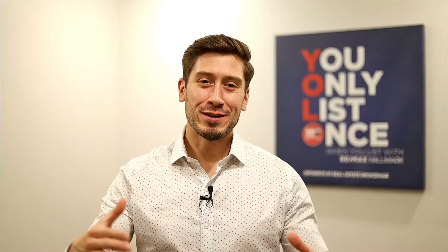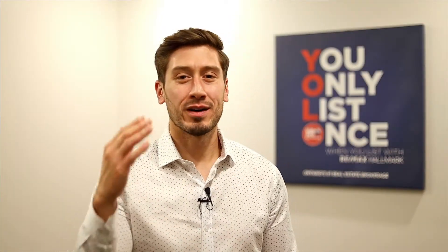What's going on guys? Andrew Polillo, RE-MAX Hallmark, and today I'm going to talk to you about how to be a savvy buyer in a seller's market.